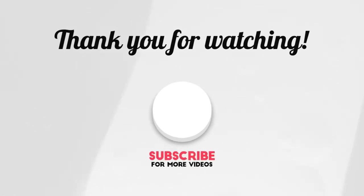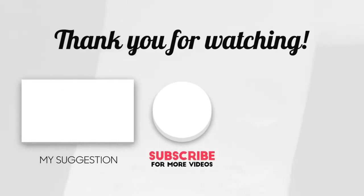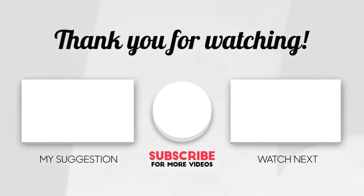This brings us to the end of our video. I hope you enjoyed it. Hit like if you did, and don't forget to subscribe to our channel so you don't miss out on any of our videos in the future. Also watch the two videos on your screen — I'm sure you'll love them. I'll see you in the next video. Goodbye.